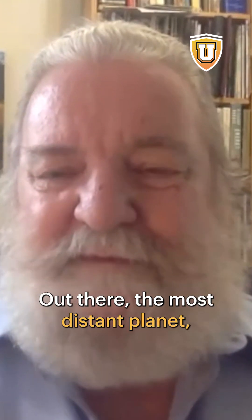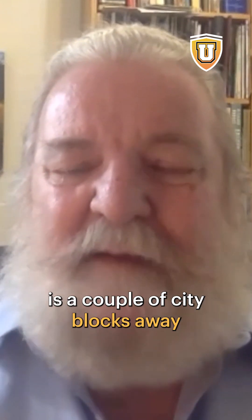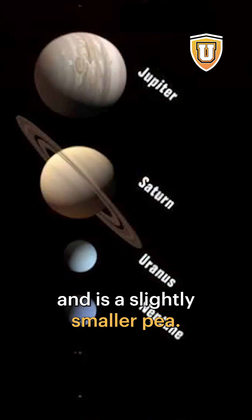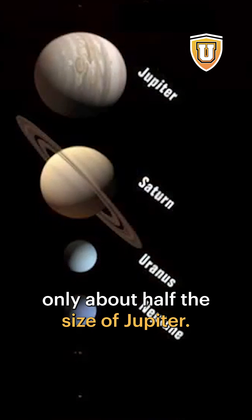Neptune out there, the most distant planet, is a couple of city blocks away, and is a slightly smaller pea. As you can see, it's only about half the size of Jupiter.